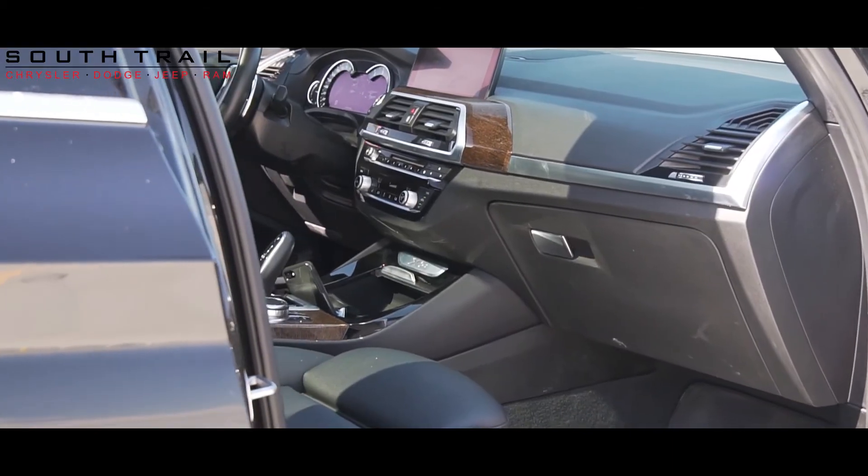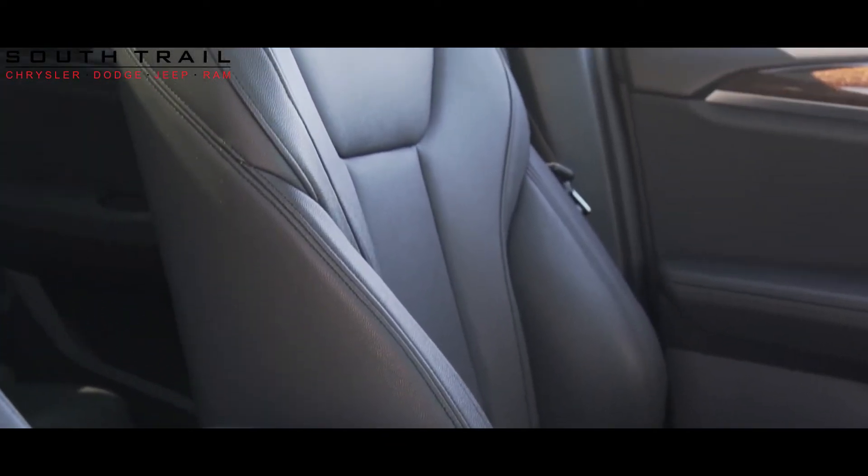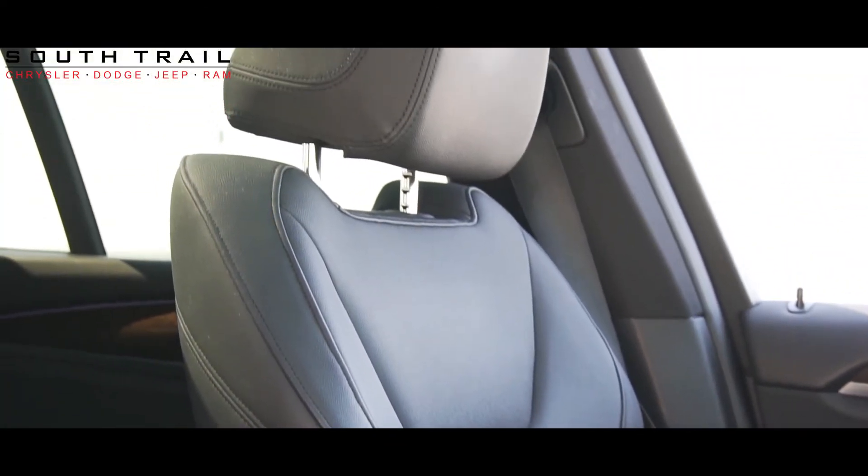Some other features found on this X3 include cruise control, media center with AM/FM radio, Sirius XM, hands-free calling, Bluetooth audio streaming, and backup camera with parking sensors.